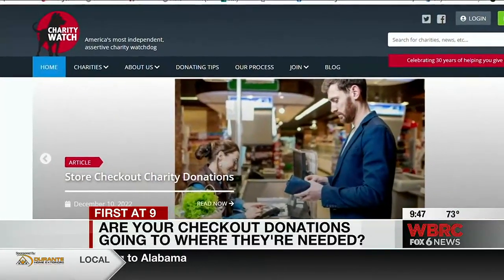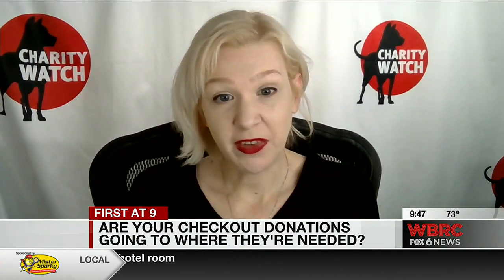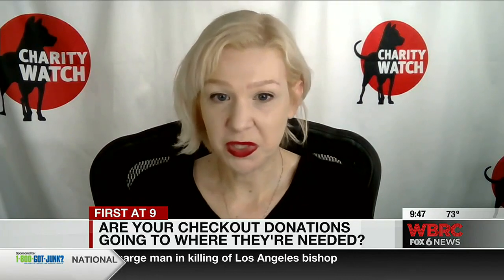Styron says charity at the checkout can be a double-edged sword for customers. Let's face it, inflation is very high. People are already very stretched and it's really not fair to put people in that position where they have to make such an impulsive decision and feel pressured to donate before they've had time to research the organization.